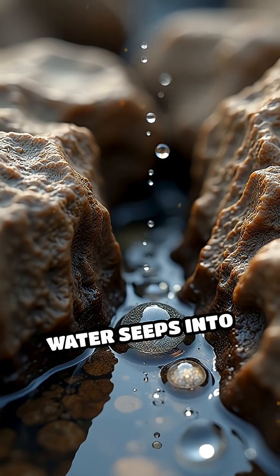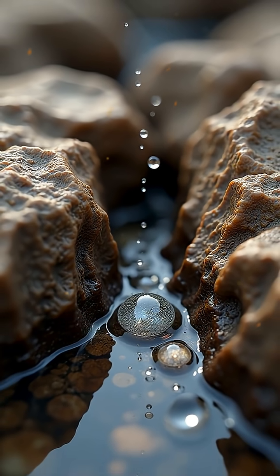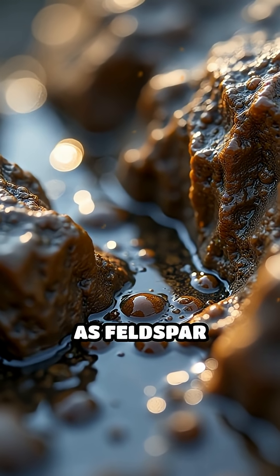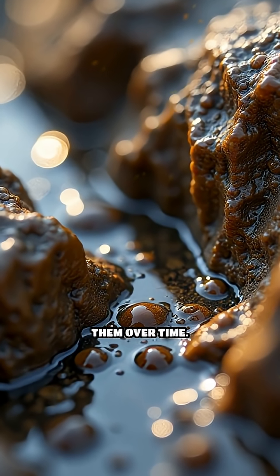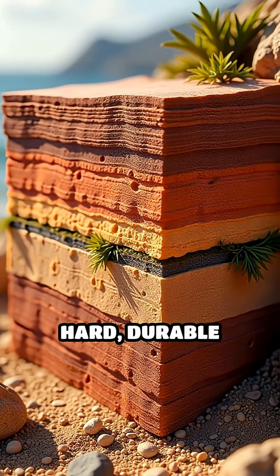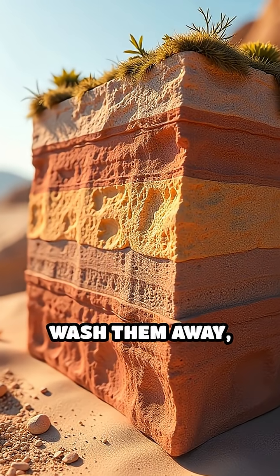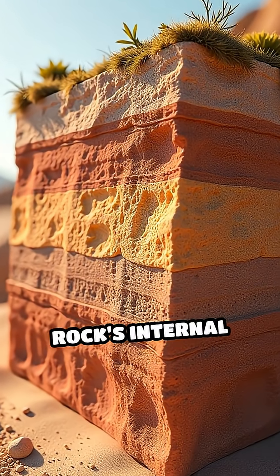This mildly acidic water seeps into cracks, pores, and joints within rocks, where it reacts with minerals such as feldspar and calcite, slowly dissolving them over time. These chemical reactions transform hard, durable minerals into softer clays or completely wash them away, gradually weakening the rock's internal structure.